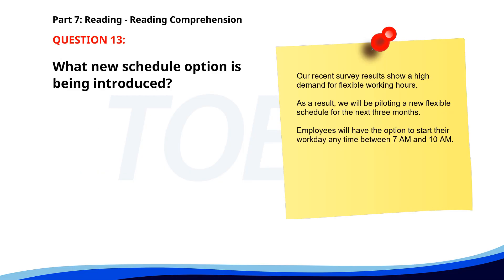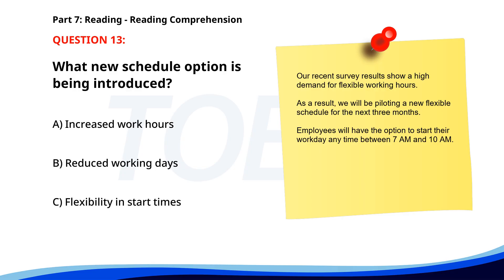Number 13. Our recent survey results show a high demand for flexible working hours. As a result, we will be piloting a new flexible schedule for the next three months. Employees will have the option to start their workday anytime between 7 a.m. and 10 a.m. What new schedule option is being introduced? A. Increased work hours. B. Reduced working days. C. Flexibility in start times. The correct answer is C. Flexibility in start times.